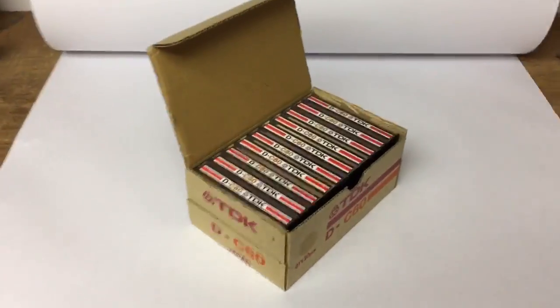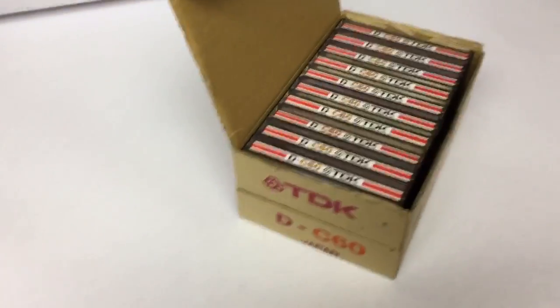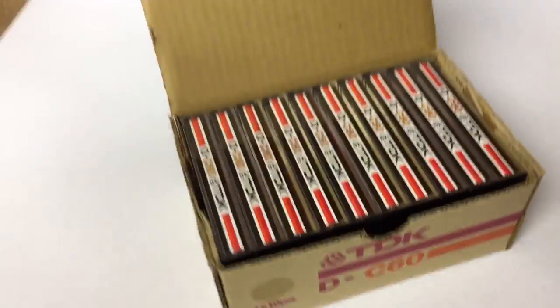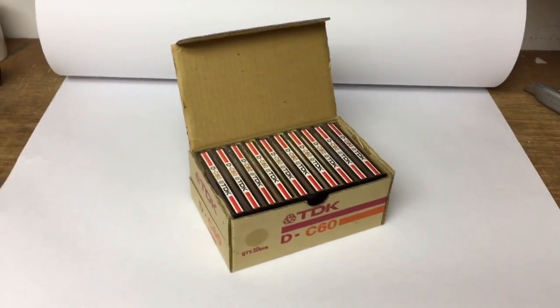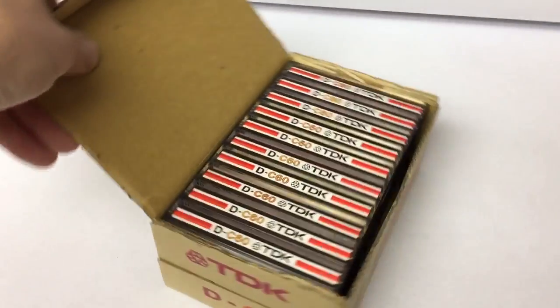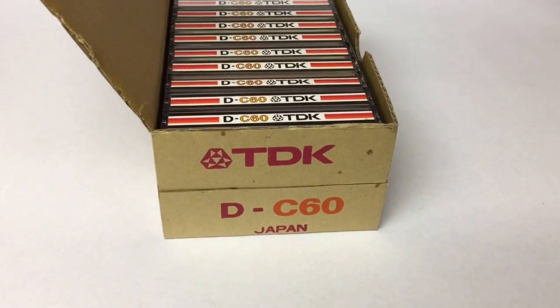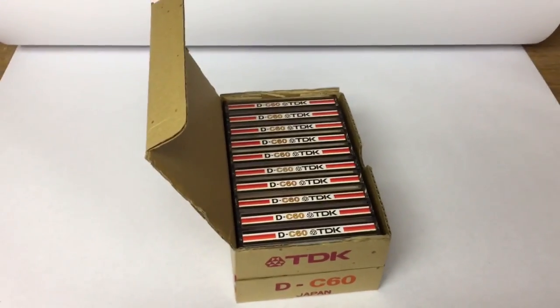This is a box of 10 TDK 60-minute tapes. They've been bulk erased, not by me but by the person I bought them from. I bought quite a large quantity and haven't sold any for a while. This box of 10 — probably the type of tape I have the most of — sold for $25.